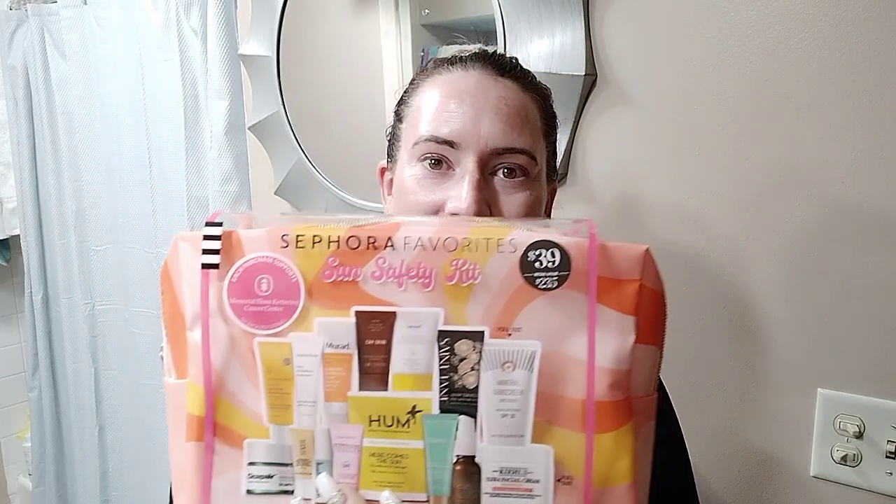Hey guys, so today I've got the new Sephora Sun Safety Kit. I'm going to talk about it and show it off and kind of go through it with you guys. I apologize for my absence the last couple days — my sister-in-law unexpectedly passed away Sunday night. Any good prayers or thoughts you can send would be wonderful.